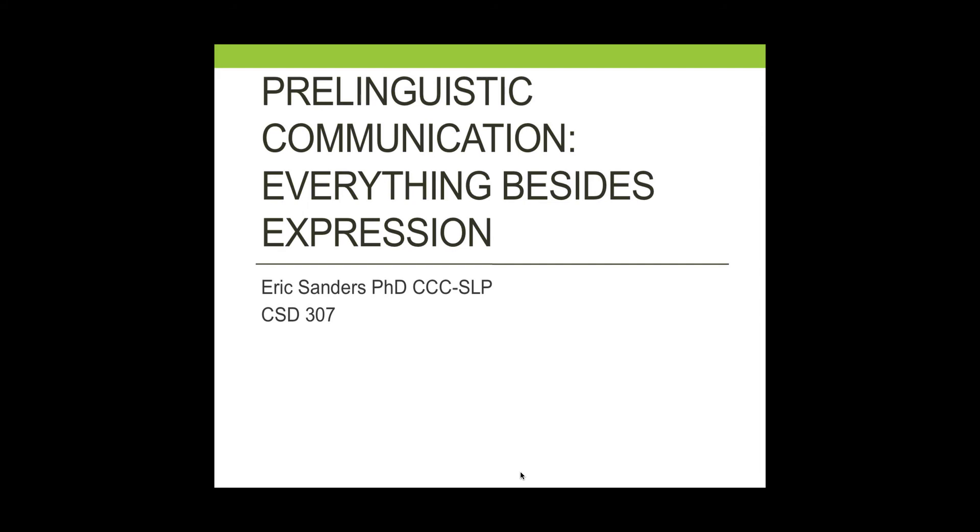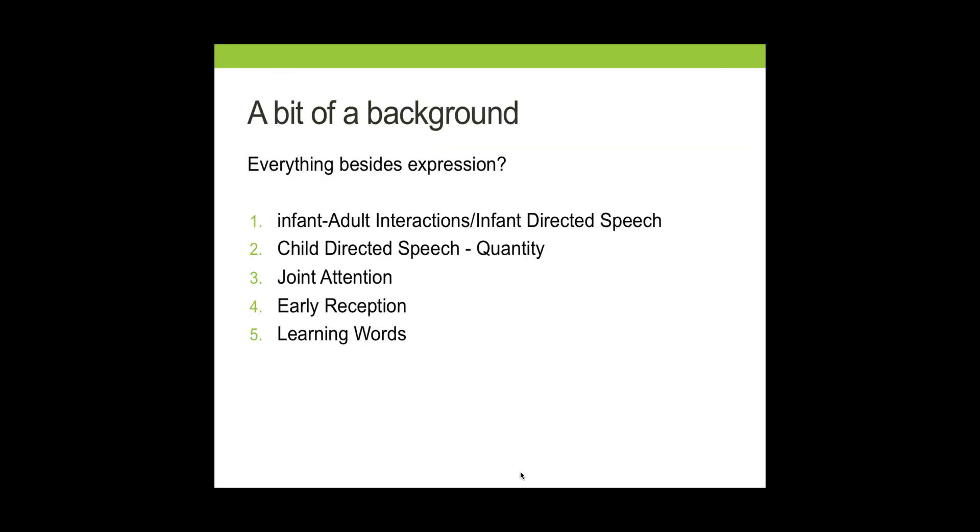Welcome to the beginning of this next part of class. What we're going to be focusing on here is pre-linguistic communication — everything besides verbal communication. We're starting our journey of language development. We've already talked about theories of why language develops, the different aspects of language, and the cognitive and sensory skills related to language development. We're finally to the point where we'll be tracking the way language develops explicitly. In this module, we're going to concentrate on what happens from the moment a child is born to about the time they're ready to enter school.